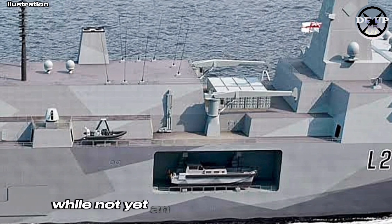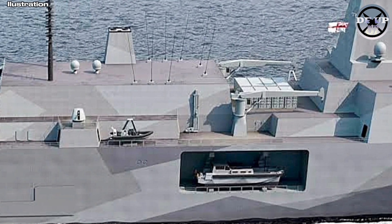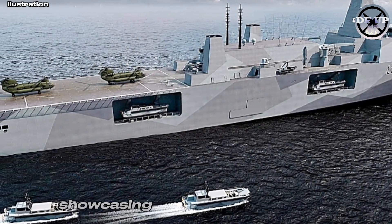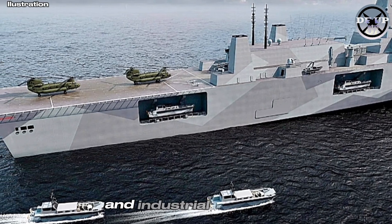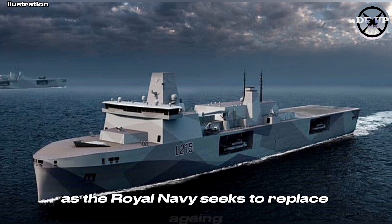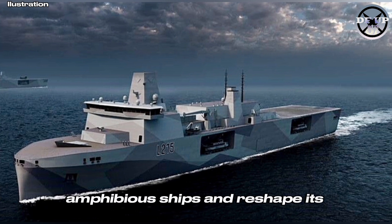While not yet an official MRSS solution, BMT's concept sets a high benchmark, showcasing British naval innovation and industrial capability at a critical time, as the Royal Navy seeks to replace ageing amphibious ships and reshape its expeditionary posture.